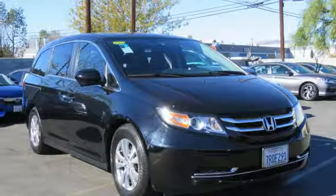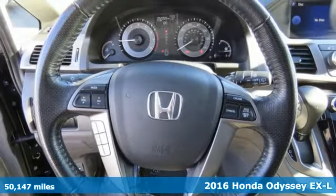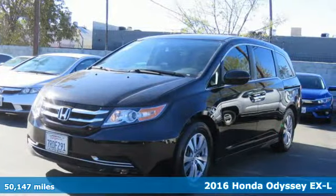It's a certified 2016 Honda Odyssey. Every Honda is designed with the driver in mind. It's well equipped with features you need.